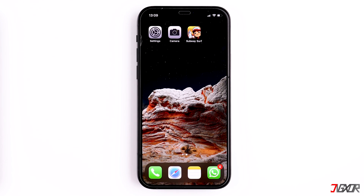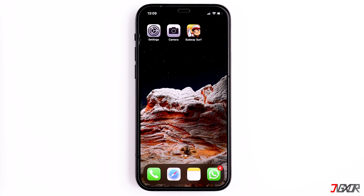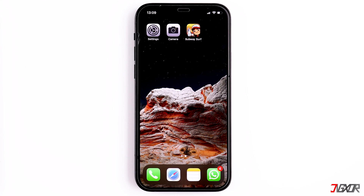Hi and welcome to a new video. If your iPhone or iPad gets very hot and you're wondering why and what you can do about it, then this is the right video for you.